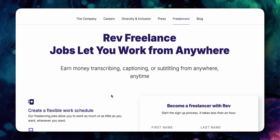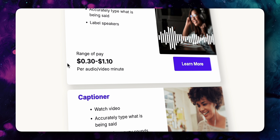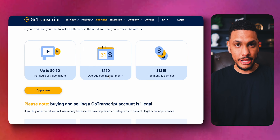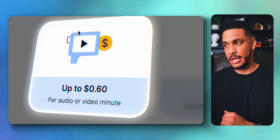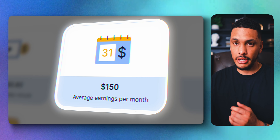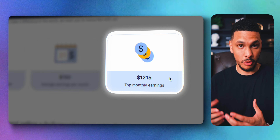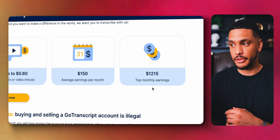If you prefer making money from the comfort of your home, pay close attention. Rev is a very popular transcription website where you can make as much as $1,500 per month in extra income just by typing. Another site that will pay you for typing is Go Transcript. With Go Transcript, you'll earn up to $0.60 per minute of audio or video that you transcribe. On average, even if you only work a few jobs per month, you can earn around $150 per month, and if you're really good at typing, you can earn as much as $1,200 per month.